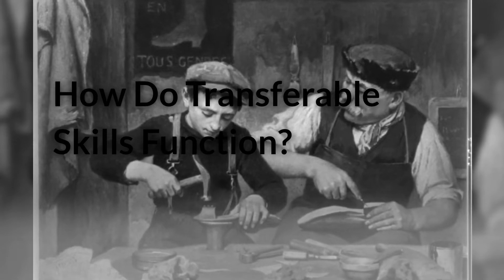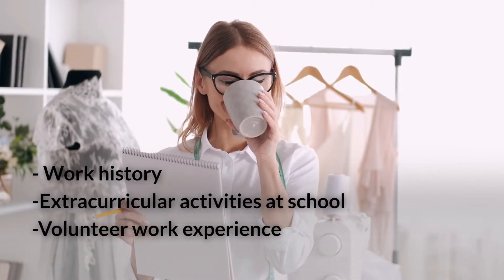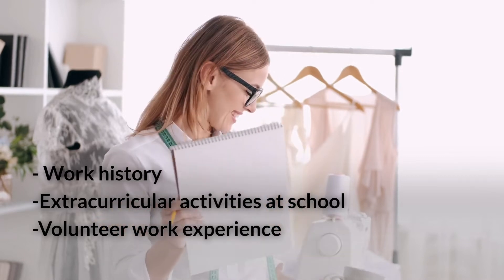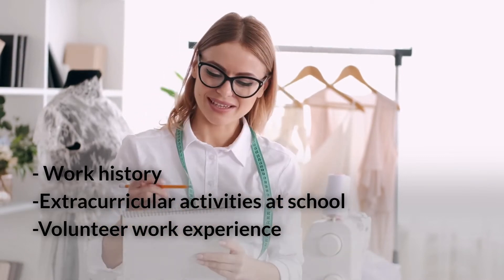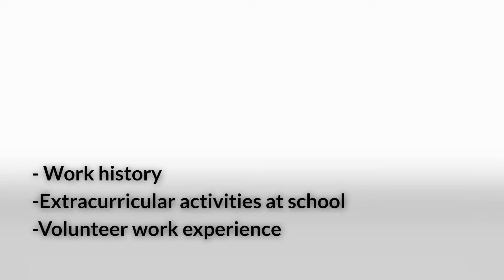How do transferable skills function? Take into account your work history, extracurricular activities at school, and volunteer work experience. What abilities have you demonstrated? Most jobs, for example, need communication skills.